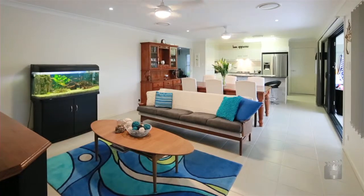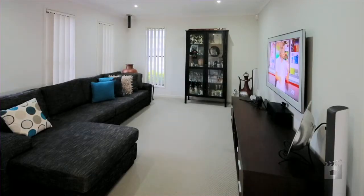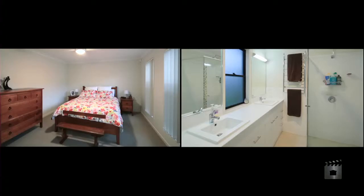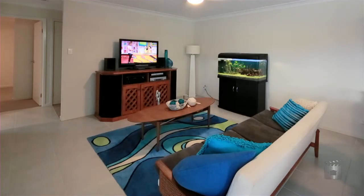Offering four bedrooms, two bathrooms, spacious open-plan living and media room, there is plenty of space for the whole family. If you're looking for simple living with all the bells and whistles, then 39 Hillside Circuit is the property you've been dreaming about.